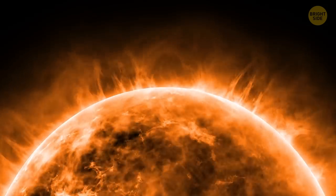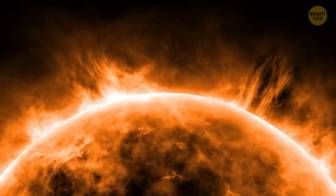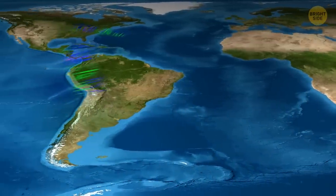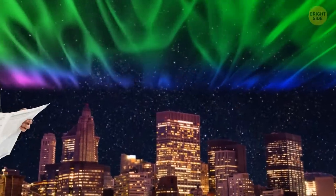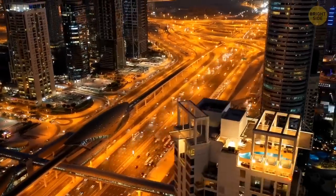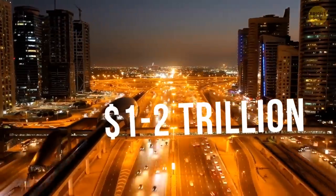The biggest solar storm ever was recorded in 1859, and it was so powerful that the northern lights were spotted in Cuba and Honolulu, and southern lights were seen as far up as Santiago, Chile. In latitudes like that of New York, people were able to read newspapers in the dark under those northern lights alone. If something similar happened today, it would have caused $1 to $2 trillion in damage.